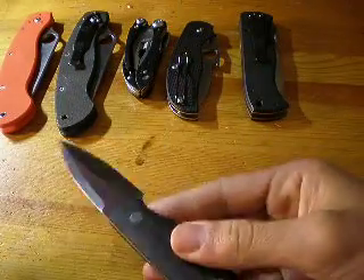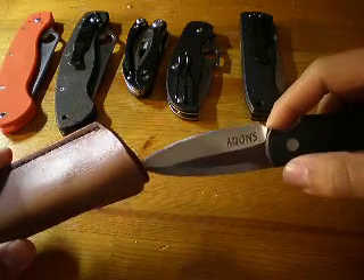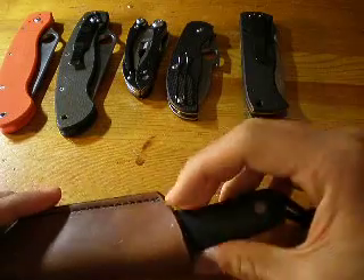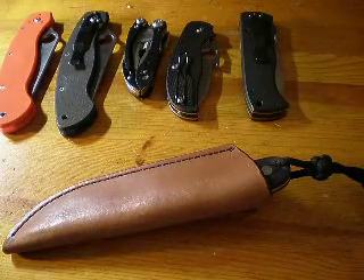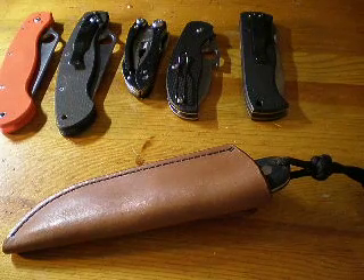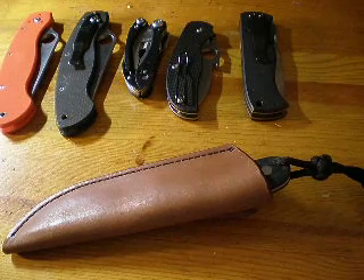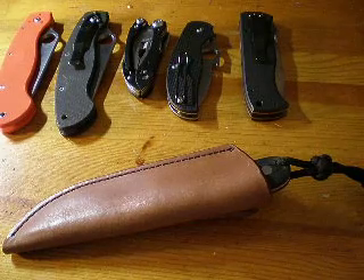The price will be in the sidebar. I cover PayPal fees and prefer PayPal, though I will take a money order. I will include shipping in the cost so you guys don't have to pay extra for shipping. I'll also talk about a discount for multiple knives in the sidebar — just read it over there. Thanks, bye.